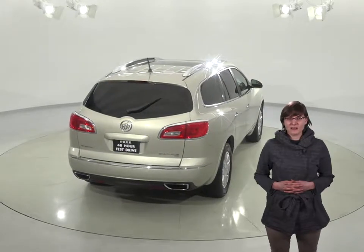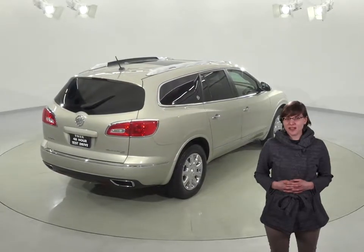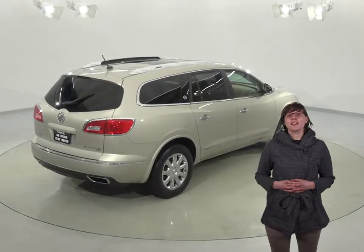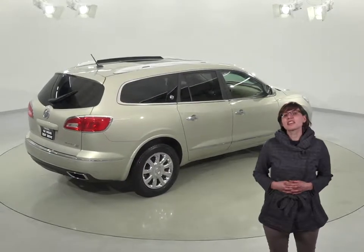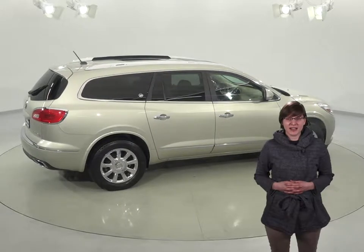This Enclave comes with a 3.6-liter V6 engine and a 6-speed automatic transmission. There's only 37,000 miles on the odometer, and it's passed our extensive 172-point inspection, so this SUV is ready to hit the road. Plus, it comes with a clean one-owner Carfax report for some added peace of mind.